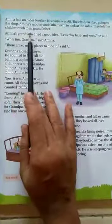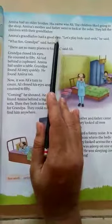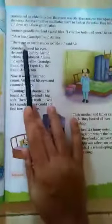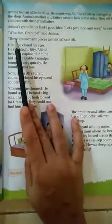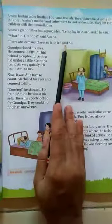Amina's grandfather had a good idea. "Let's play hide and seek," he said. "What fun, Grandpa," said Amina. "There are so many places to hide in," said Ali.